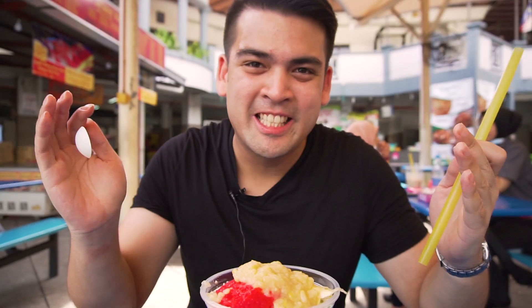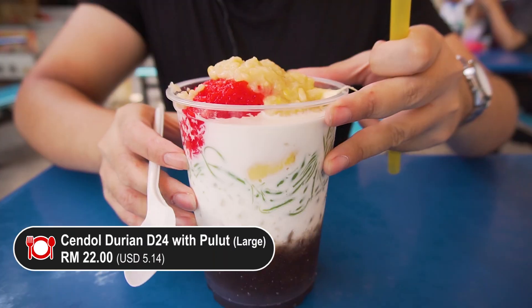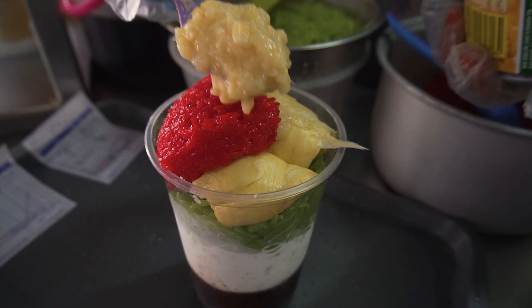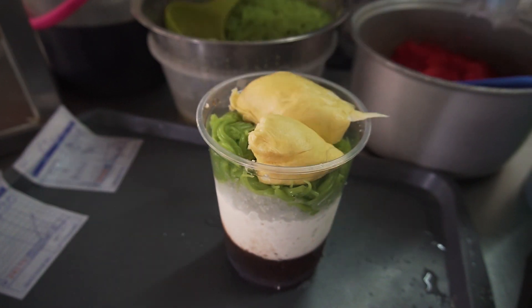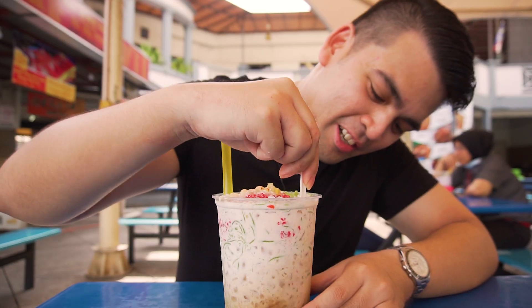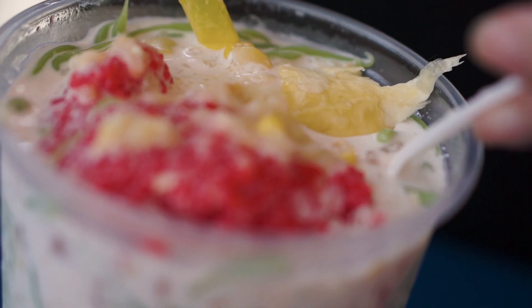It's so good. We just had to get another one and this time we've added the pulut. Look how red that looks — it is colored and it just really pops. Every other ingredient is the same. You still have the sweet corn on top and most importantly, that D24 durian. Alright, let's dig in. I'm going to give it a stir right now. There's a lot of coconut in there. I think it's nicely stirred now.